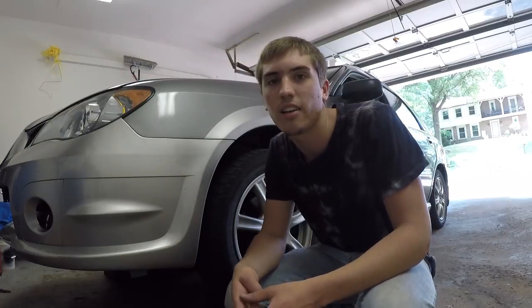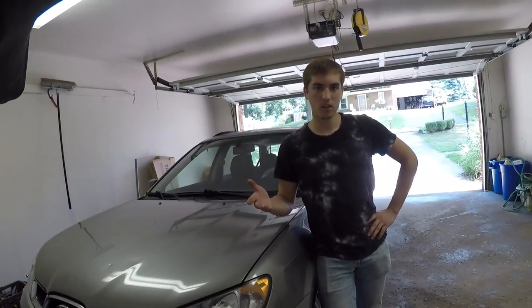Alright guys, now I can fit my fat ass under this car. In this video we're going to find out...